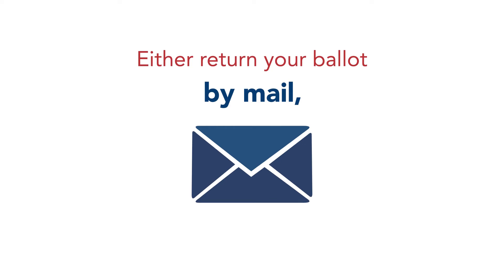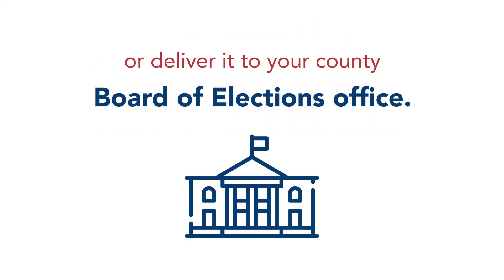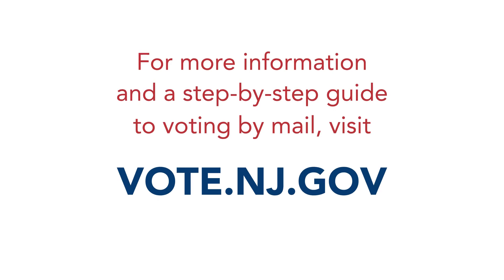Either return your ballot by mail, place it in one of the secure ballot drop boxes located throughout your county, or deliver it to your county board of elections office. For more information and a step-by-step guide to voting by mail, visit vote.nj.gov.